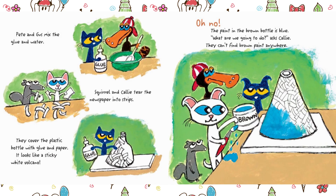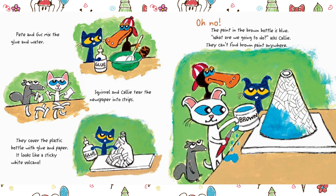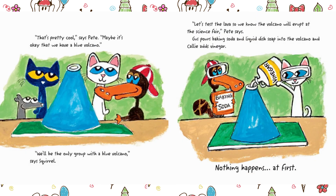Pete and Gus mix the glue and water. Squirrel and Callie tear the newspaper into strips. They cover the plastic bottle with glue and paper — it looks like a sticky white volcano. Oh no! The paint in the brown bottle is blue. "What are we going to do?" asks Callie. They can't find brown paint anywhere. "That's pretty cool," says Pete. "Maybe it's okay that we have a blue volcano."